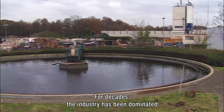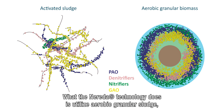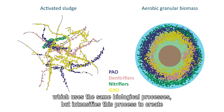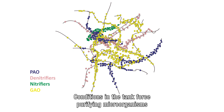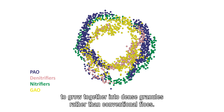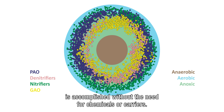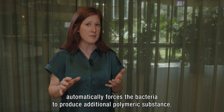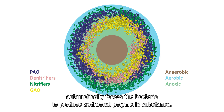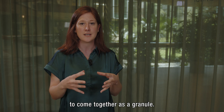For decades, the industry has been dominated by conventional activated sludge technologies. What the Nureta technology does is utilize aerobic granular sludge, which uses the same biological processes but intensifies them to create a setting where bacteria are forced to work harder and more efficiently. Conditions in the tank force purifying microorganisms to grow together into dense granules rather than conventional flocks. This process is accomplished without the need for chemicals or carriers. Rather, the optimized control of the process automatically forces the bacteria to produce additional polymeric substance, which then acts as a glue forcing the bacteria to come together as a granule.